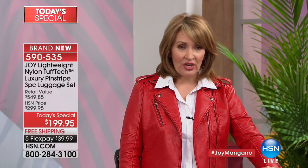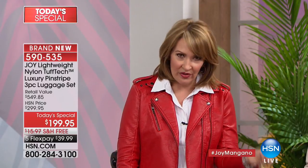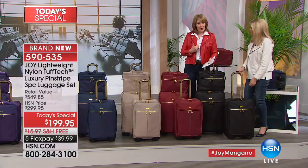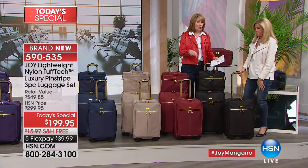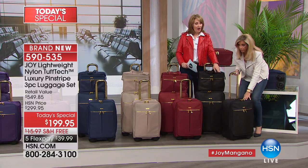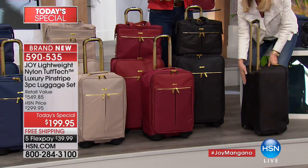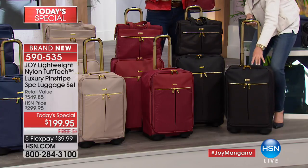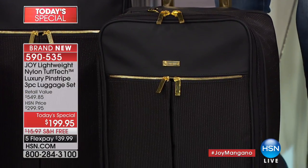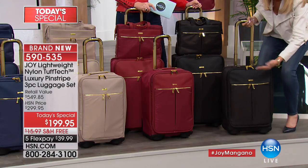You can't believe the upgrades: the puncture-resistant zippers, the patented wheels you can't get on any other luggage, the actual Tuff Tech material, the beautiful leather, and the fact that it's so light. The worst thing about luggage is paying extra when it weighs over 50 pounds at check-in. Life is a quest for lightweight luggage that's quality. And it comes with a patented interior: the packable pocket drawer system, so it's like a mobile dresser.